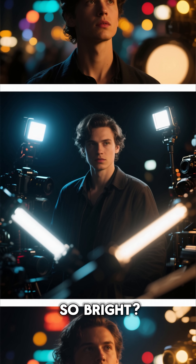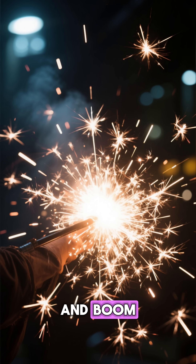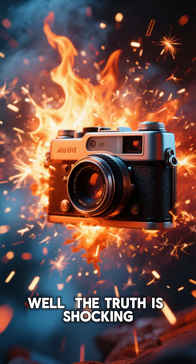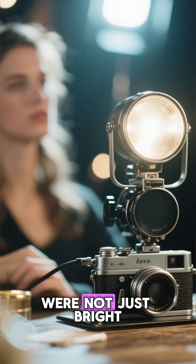Why are camera flashes so bright? The chemistry explosion behind photography. Have you ever taken a photo, and BOOM, the flash nearly blinds everyone in the room? Why are camera flashes so insanely bright? Well, the truth is shocking. Early camera flashes were not just bright.